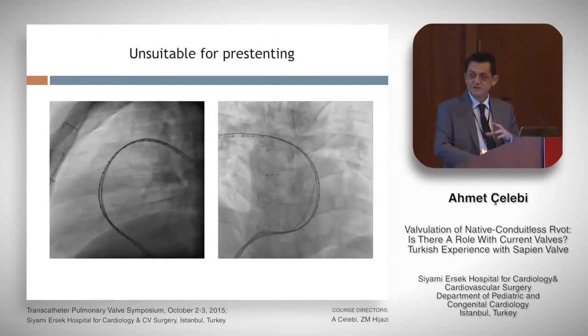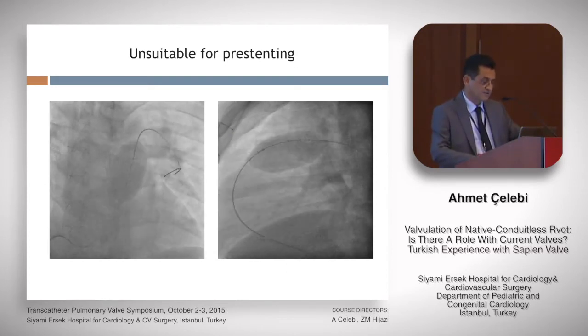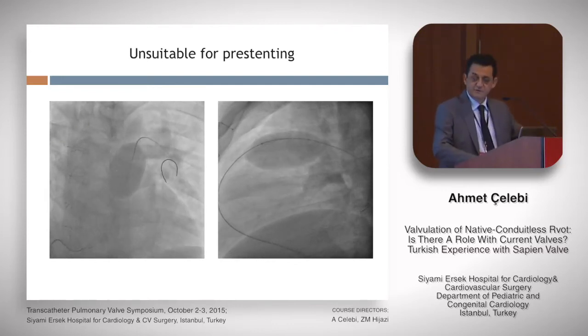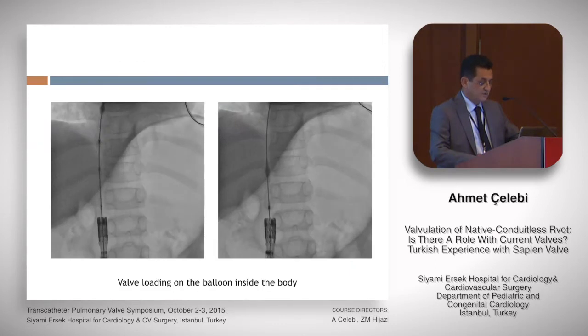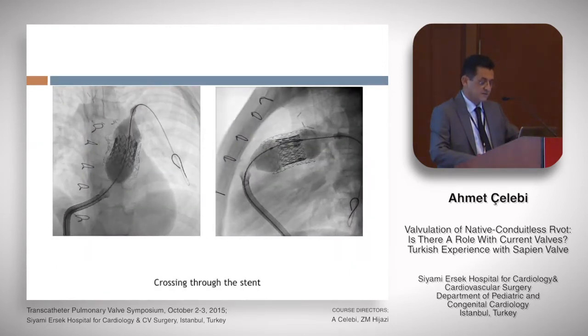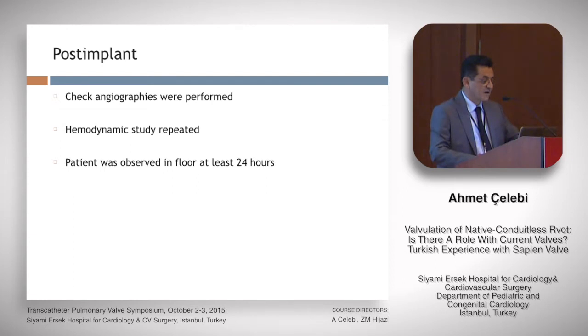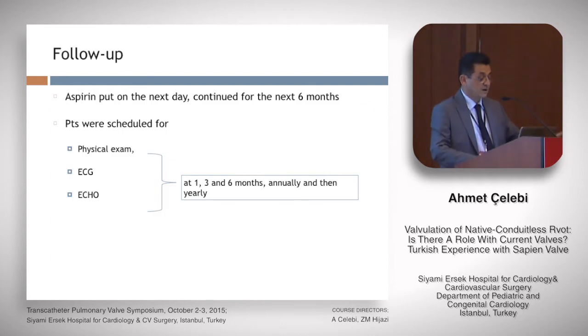A right ventricular angiogram from the sidearm of the long sheath was performed — there must be no passage around the balloon to the PA. Two patients were excluded from pre-stenting because there was no indentation and no waist observed on the balloon, and no pressure drop during balloon inflation. After implantation, aspirin was started the next day and continued for six months. Patients were scheduled for physical exam with ECG and echo.